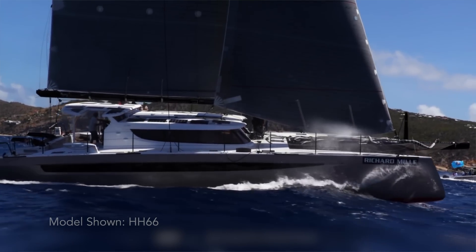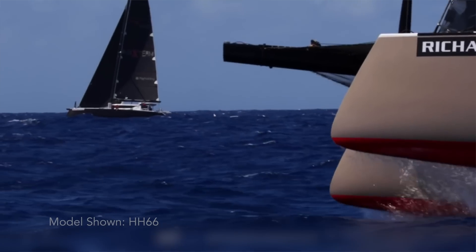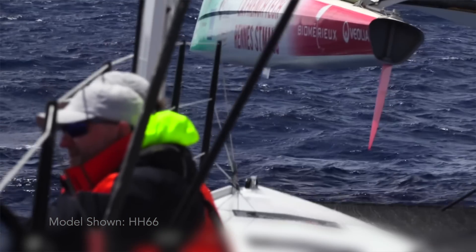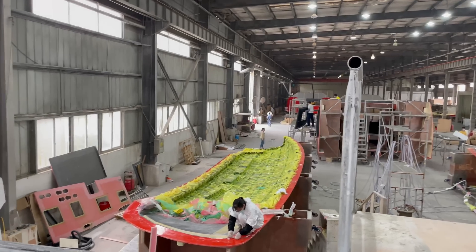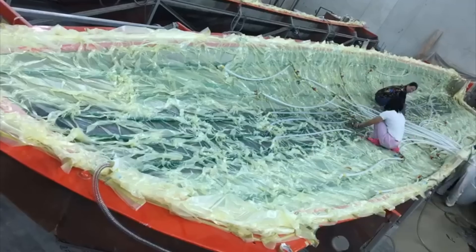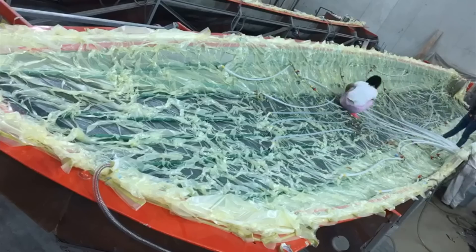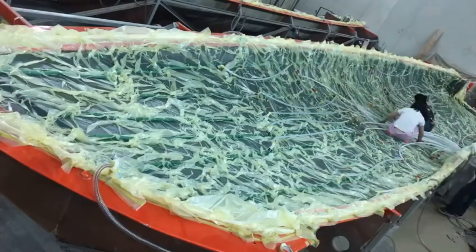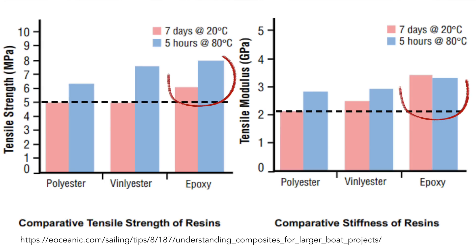Stiffness and strength really go a long way in delivering performance. You can't have a polyester boat — it's just too flexible, too soft. So all our boats, both the HH-44 and the OC-44, are infused — an infused foam sandwich composite structure using epoxy resin. This resin is far superior to any polyester or vinylester resin in terms of strength and stiffness.